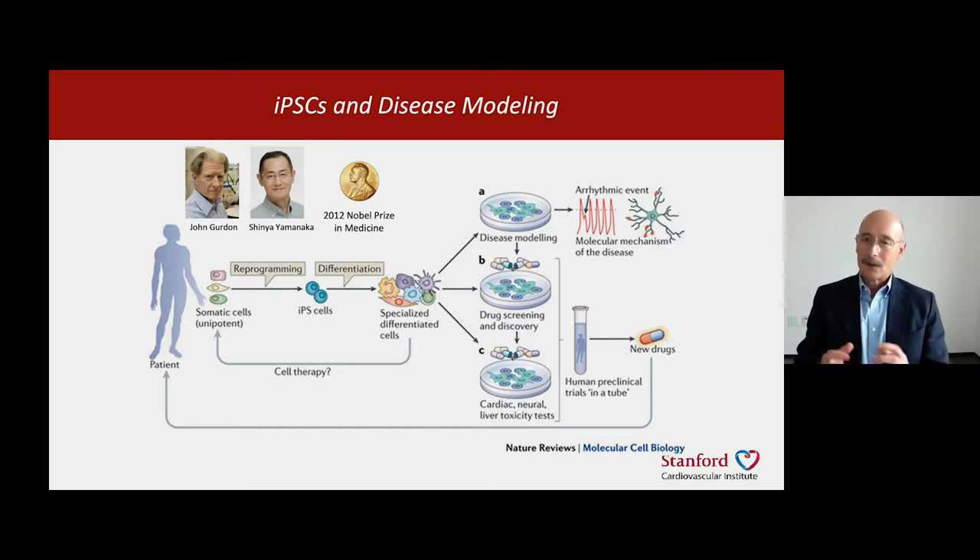Once we have iPSC cells, which resemble cells of the early embryo, we can direct their differentiation to different cell types in the body, such as heart muscle cells, brain cells, kidney cells, intestinal cells, and so on.